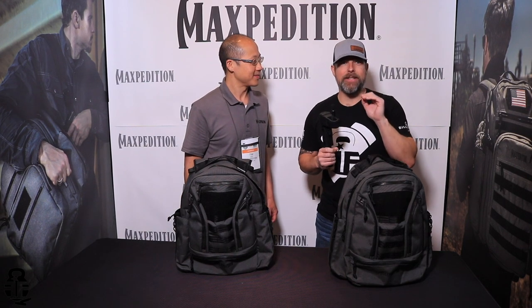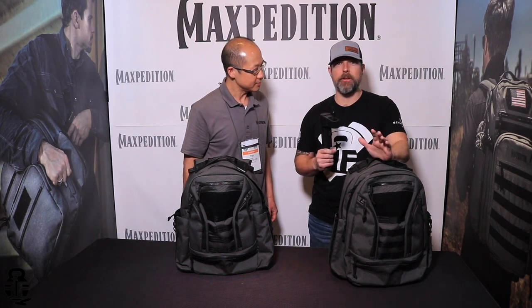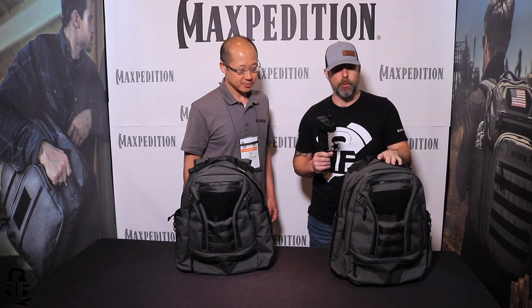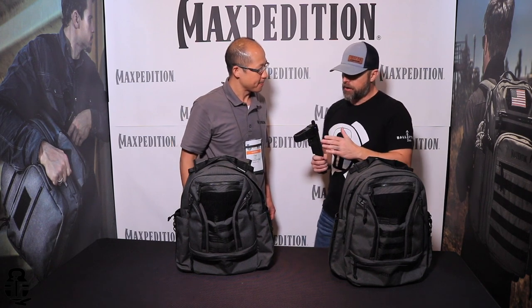Hey guys, back at it again. We're at Maxpedition this time talking about some gear. We're at SHOT Show — it's always cool to see all the new gun stuff, but there's always a good spot for some really cool gear. That's why I always like to come over here with Maxpedition. We've got Tim — Tim, thanks for having us out and being able to talk about what you've got going on.